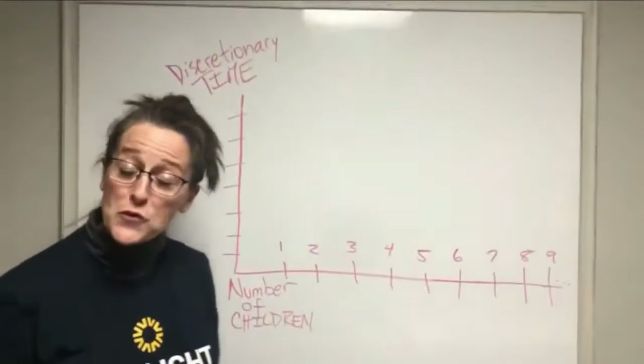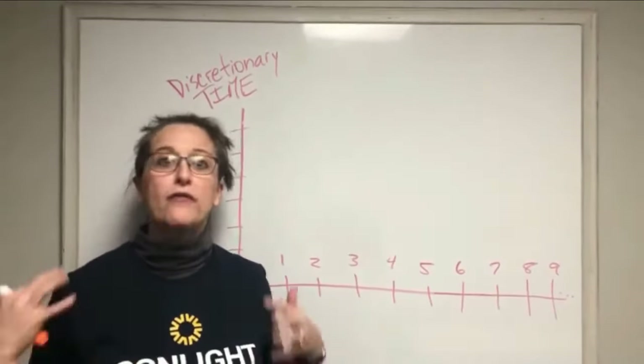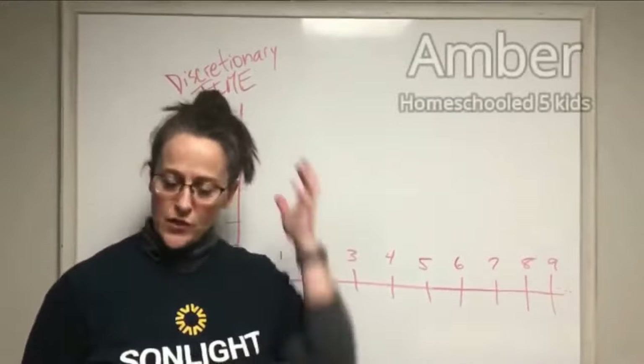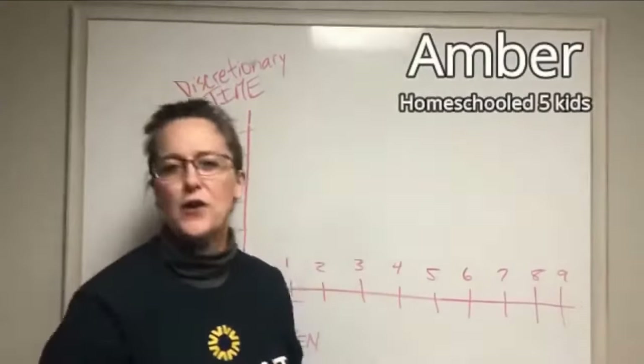Whether you have chosen to homeschool multiple children or you have had homeschooling multiple children thrust upon you, one thing you can do is have an easy hairdo. So this is my school do: no bangs, long hair, up, ready to go for the day.